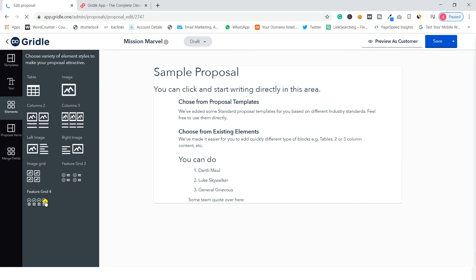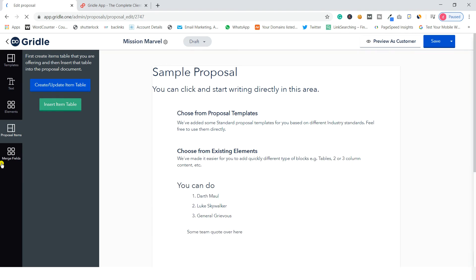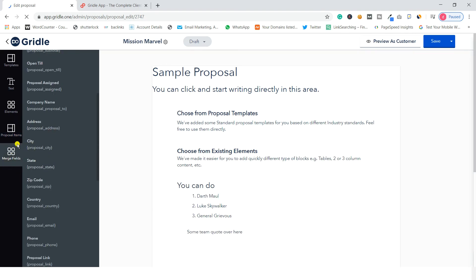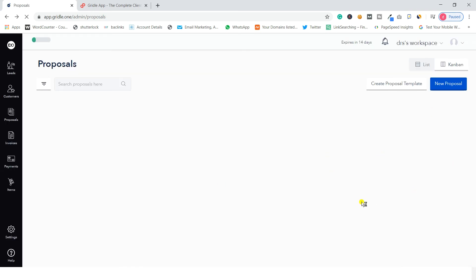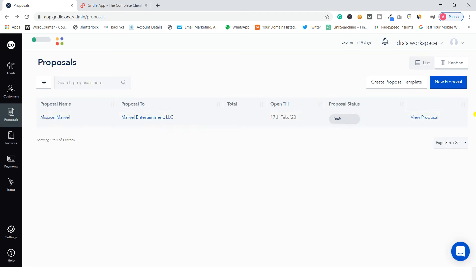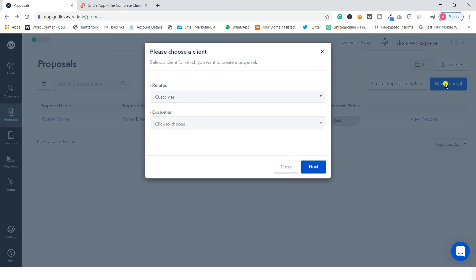You can also add an image grid, feature grid, insert or update tables, and use merge fields like proposal ID and proposal number. Within this software you can create a proposal template from scratch or add a new one based on existing options.